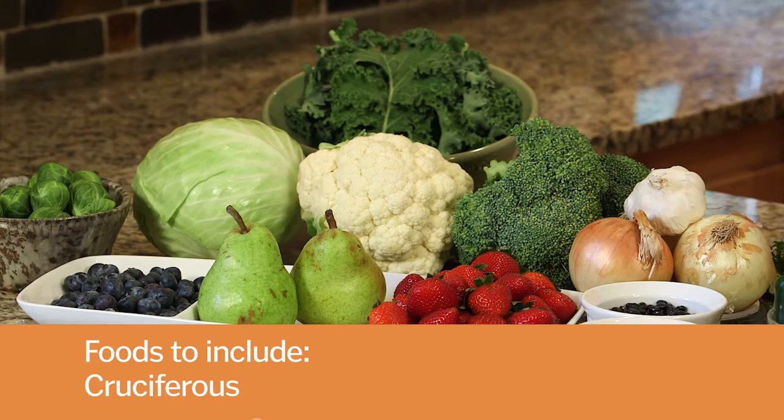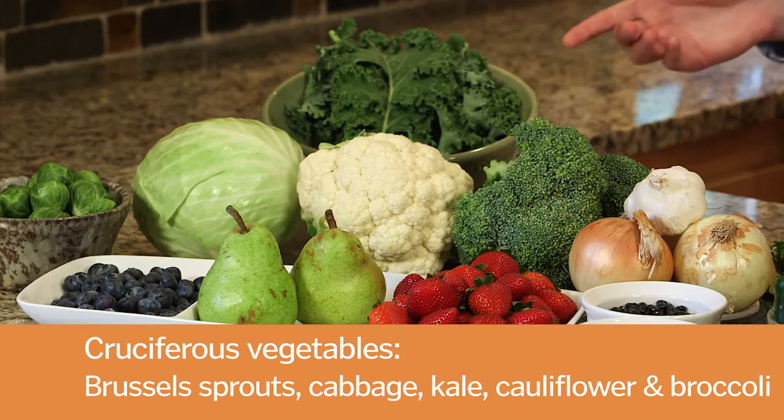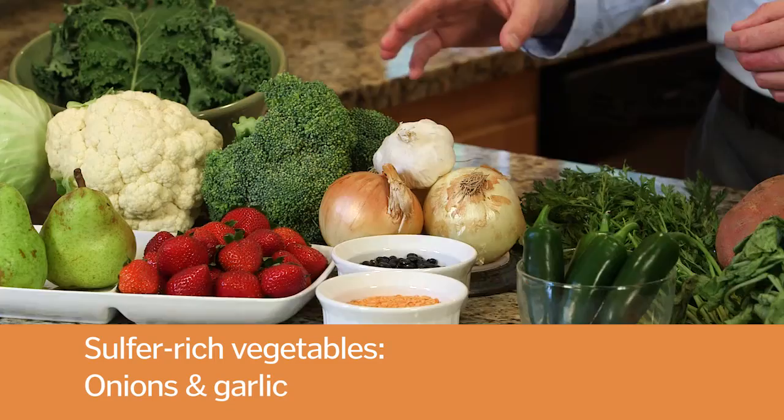The best vegetables for detoxification are cruciferous vegetables and sulfur-rich vegetables. The cruciferous vegetables include Brussels sprouts, cabbage, kale, cauliflower, and broccoli. The sulfur-rich vegetables that add a lot of flavor to your food are onions and garlic.